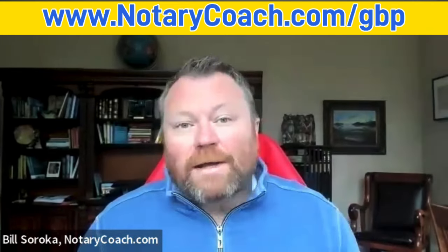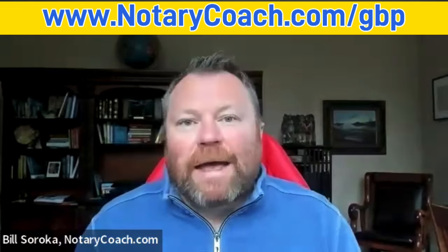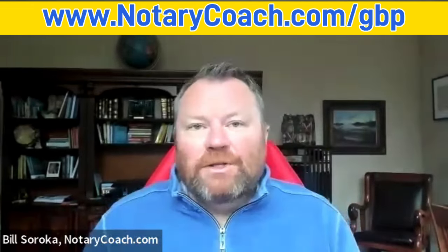That's where having the right coach and mentor can make all the difference, which is why I'm so excited to introduce you to my friend and hyper-local marketing expert, Jim Allen, and his course, GBP Mastery — Google Business Profile for Notaries.